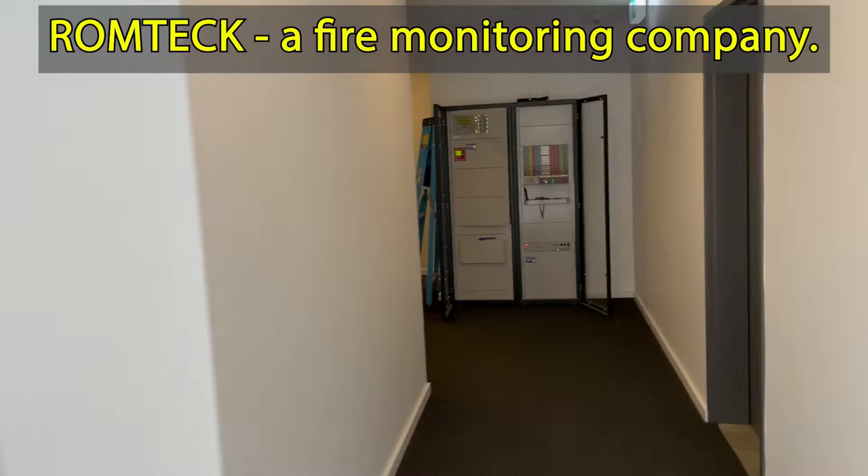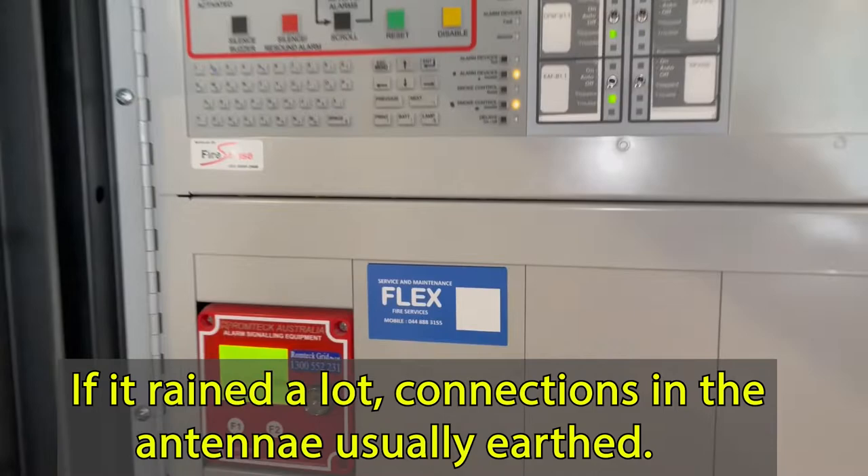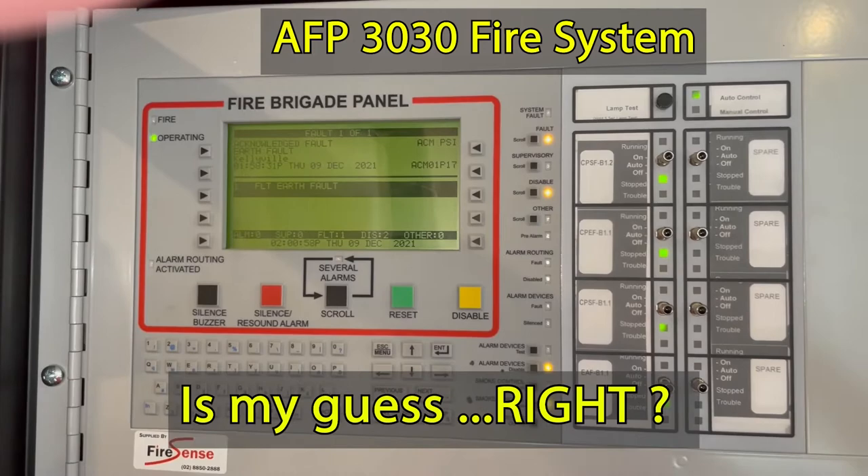ROM-tech looks good, but we still have the earth fault. Let's try to remove the power source of the alarm signal equipment. Okay — the earth fault still exists after removing it.